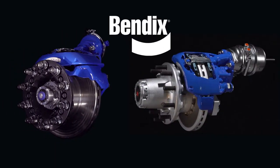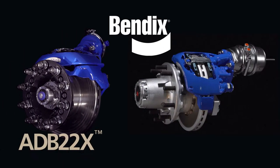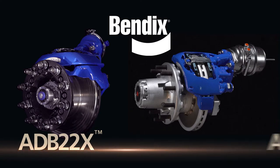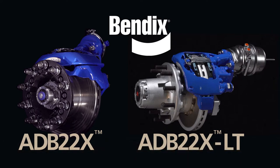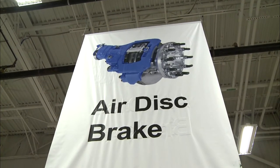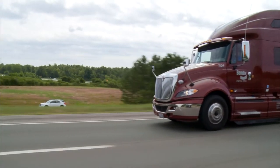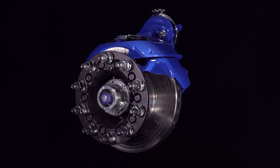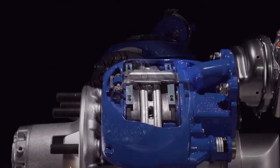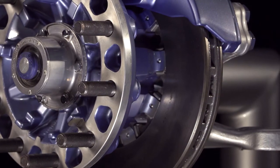The Bendix family of air disc brake solutions, including the Bendix ADB22X for tractors and the Bendix ADB22X LT for trailers. Made in the USA and already on millions of tractors and trailers in a wide variety of applications, the Bendix family of ADB solutions is here to meet your specific braking preferences.